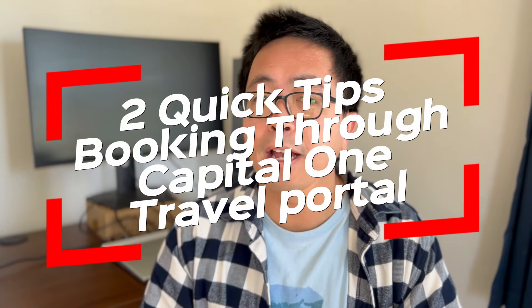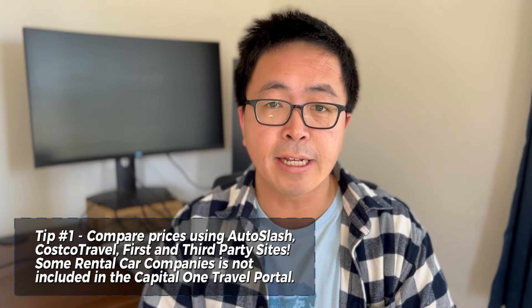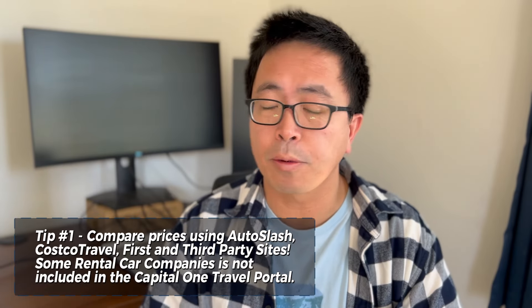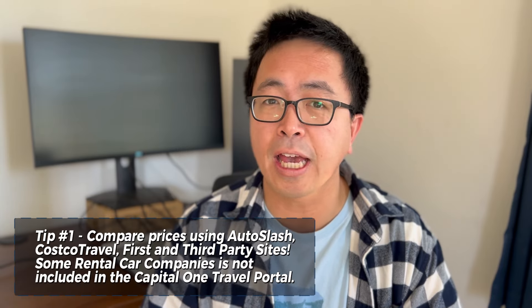Here are two quick tips when you're booking a rental through the Capital One Travel Portal. Number one, make sure to shop your rates. Not all rental companies are part of the Travel Portal, so you will not have access to all types of cars and rental companies.